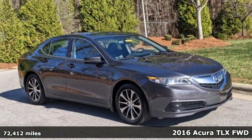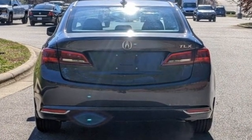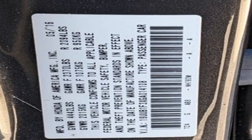It comes nicely equipped with features you'll love: Bluetooth wireless audio streaming, dual zone climate control, and memory exterior door mirror settings.